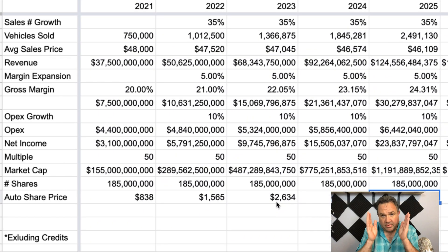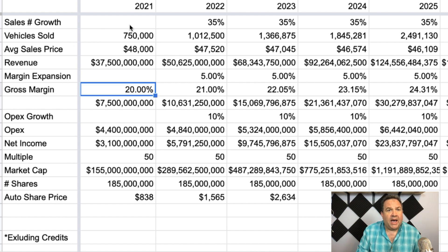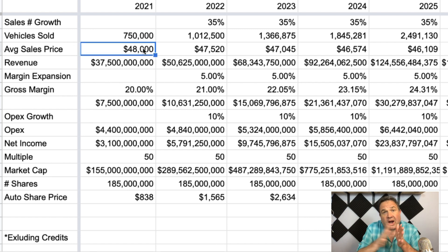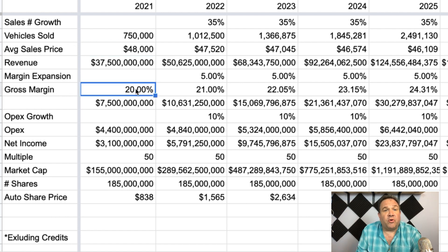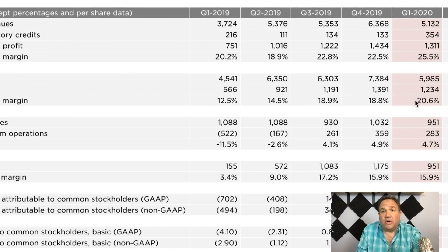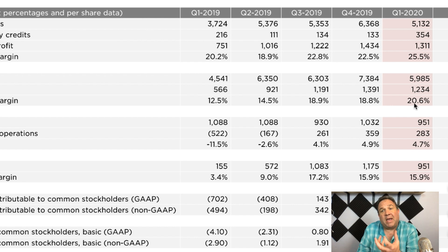So now we get to the meat of the issue. Notice here a couple of things: we have 2021 sales of 750,000 vehicles at an average sales price of $48,000. I'm trying to discount as China grows and as car prices fall — I'm trying to nudge that price down. The gross margin is 20%. I want to show you their last quarterly update and notice what their gross margin was. Basically I'm going under what their most recent quarter has been as a starting point. We can always come back and modify this if that ends up being too optimistic.